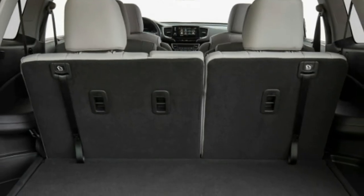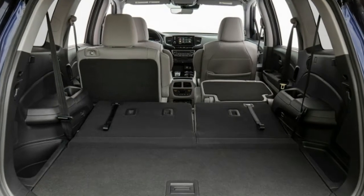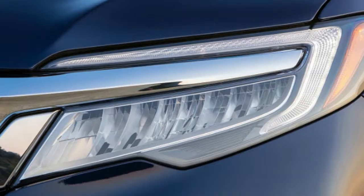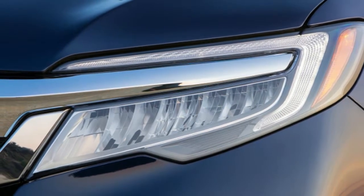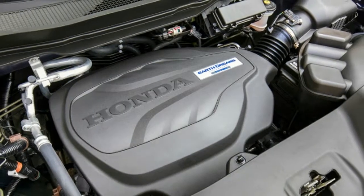Keeping with that spirit, a volume knob has returned to the infotainment display. You no longer have to take your eyes off the road and fiddle with the touchscreen menu simply to turn up the music. It seems Honda's learned the lesson: if it ain't broke, don't fix it. But we wish the same could be said for the gear selector — the array of buttons takes up just as much area on the console as a traditional shifter, but is unintuitive and requires focus, as opposed to just slapping a lever into position.